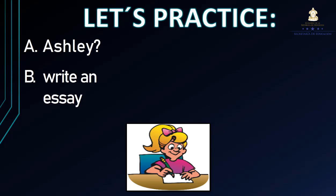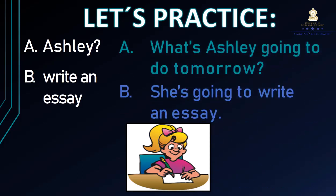Ashley, write an essay. Letter A: Ashley — el sujeto. Letter B: write an essay — el verbo principal es write y lo otro es an essay, va a escribir un ensayo. ¿Cómo formamos la pregunta? What's Ashley going to do tomorrow? ¿Qué es lo que va a hacer Ashley mañana? She's going to write an essay.